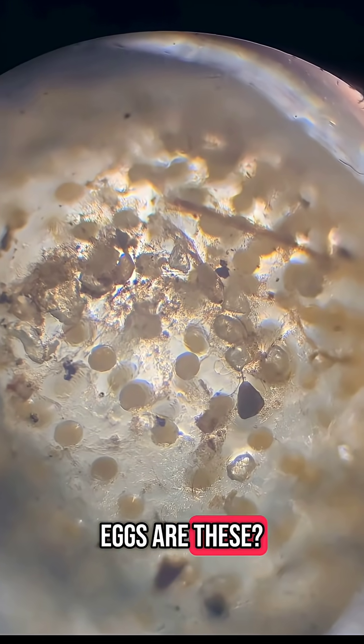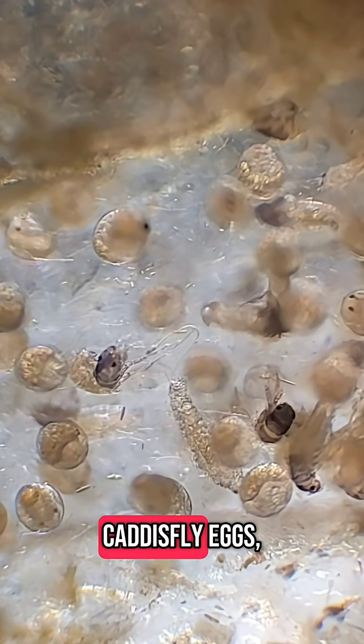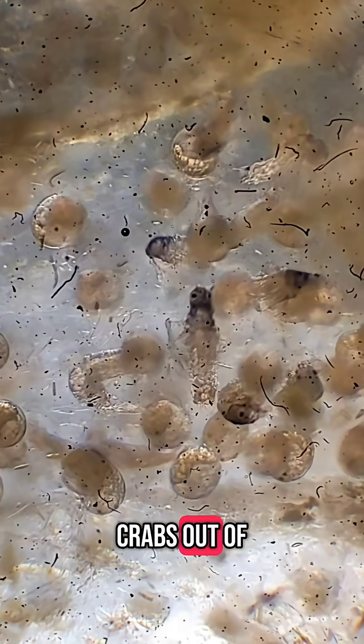Big reveal — whose eggs are these? Snail, maybe? That's what I thought, but it turns out these are caddisfly eggs. You can see the larvae wiggling around. Many species make shells like hermit crabs out of sand and sticks.